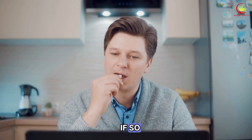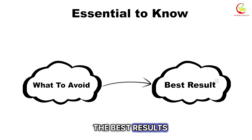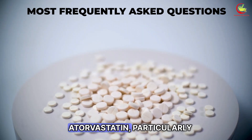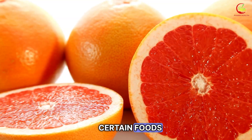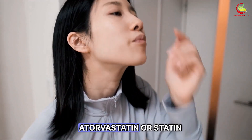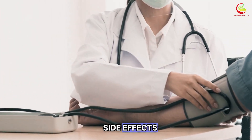Are you taking atorvastatin? If so, it's essential to know what to avoid to ensure the best results. We will discuss one of the most frequently asked questions about atorvastatin, particularly certain foods, beverages, and medications that should be avoided while taking atorvastatin or statin medications because they may increase the risk of side effects.